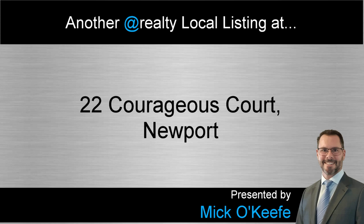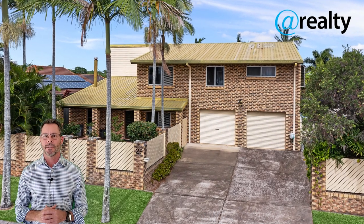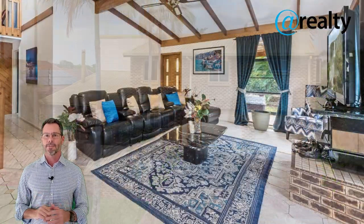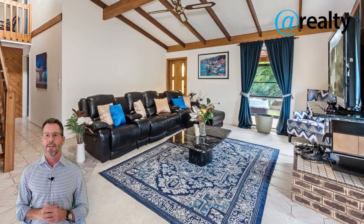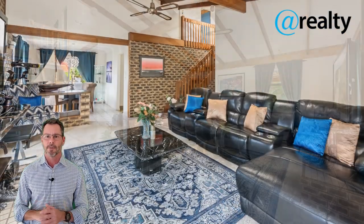G'day, Mick O'Keefe here from At Realty, and welcome to my latest listing at 22 Courageous Court in Newport. If lifestyle is at the top of your priority list, then you simply must inspect this property. It's a large classic family home on a generous fully fenced block with 21 meter canal frontage in the prestigious suburb of Newport.